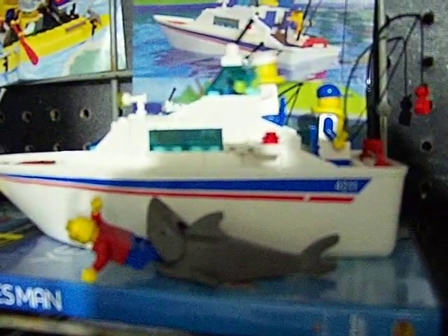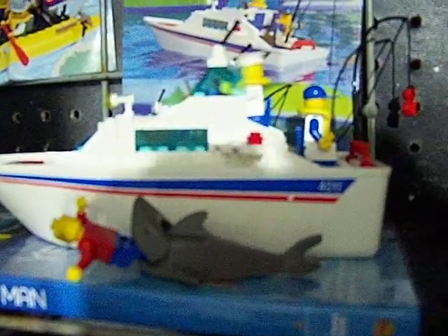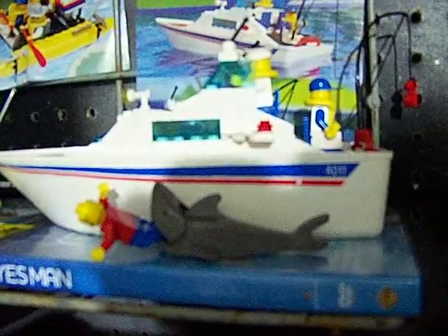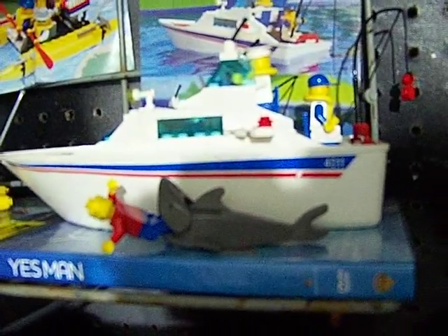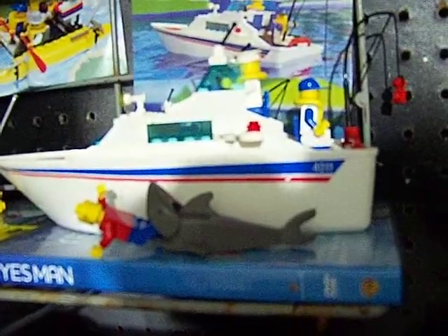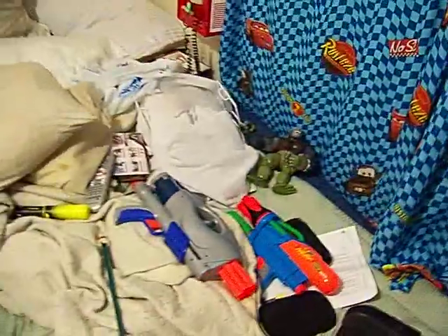Hey, what's up YouTube, I got some cool stuff for you today. I know this is Lego and not Nerf — I just got this and I'm a little bit of a Lego buff, so I just thought it was really cool. It's from 1994. Anyways, back to what we were talking about in the description.